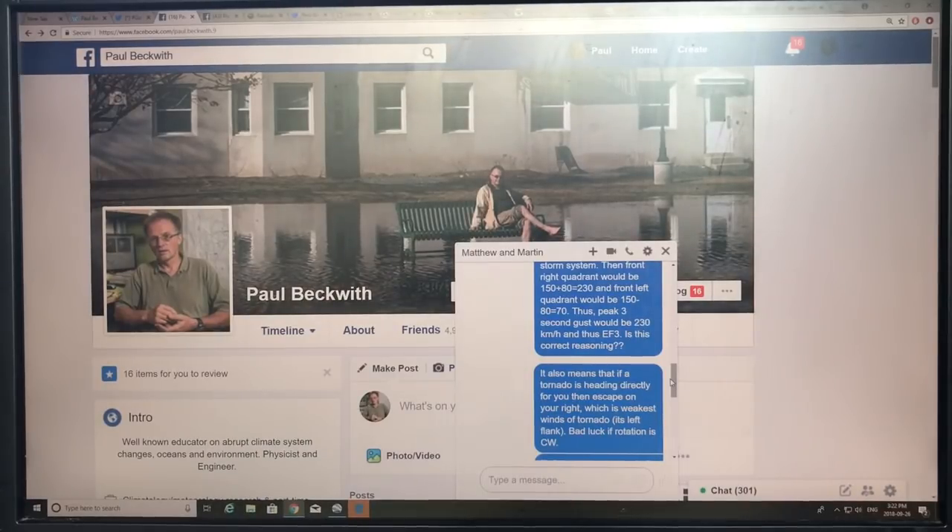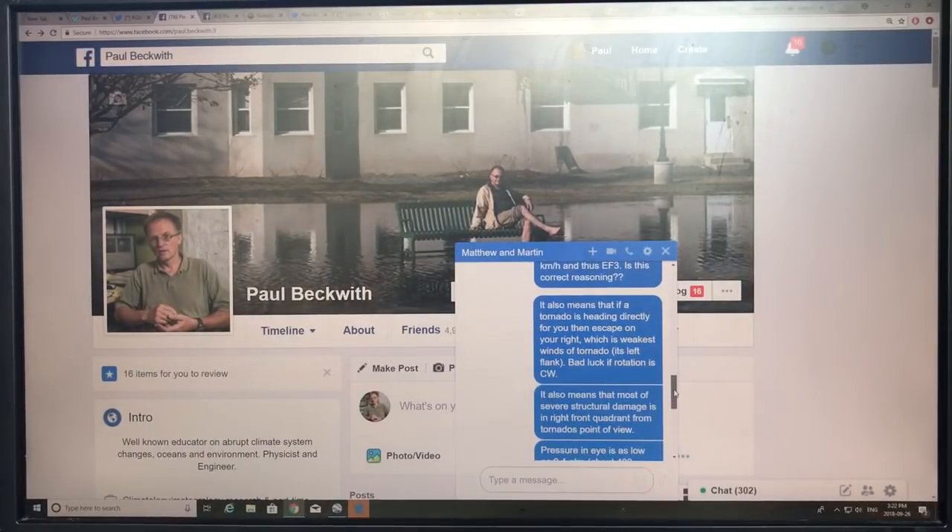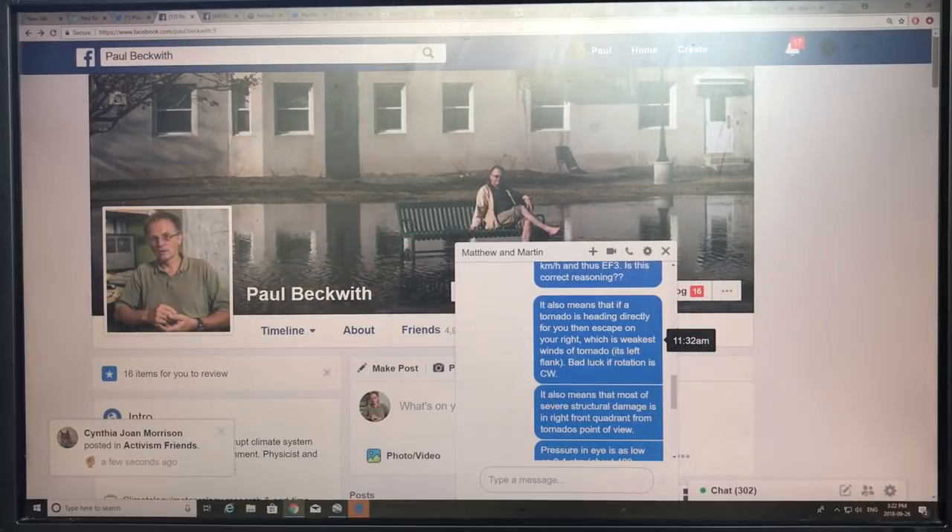The forward speed is critical and I don't see it being emphasized enough. It's not just the rotation speed — it's the wind speed over the ground that determines the damage. In Canada, Environment Canada goes out to the site and from the damage characteristics determines what wind speed caused it, then categorizes the storm as EF3, etc. In the US it's done more with radar. These storms don't have consistent damage throughout — the right front quadrant sees the worst.